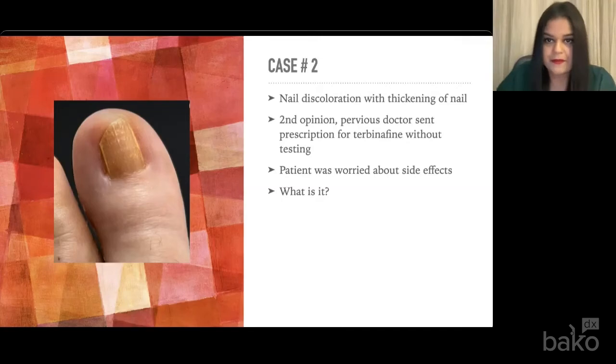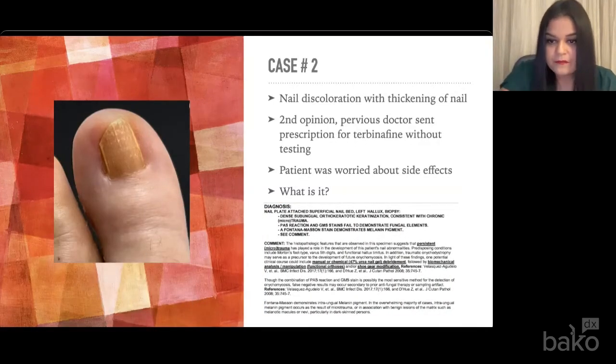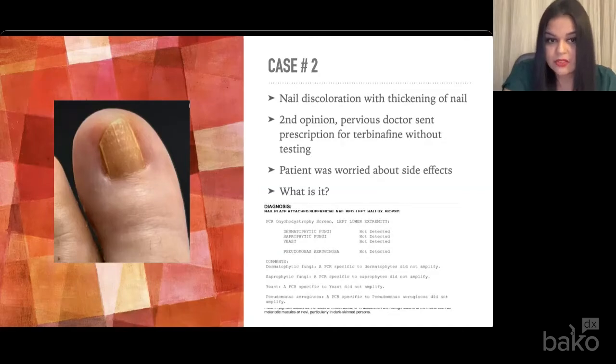Case two: a patient who came in after being prescribed terbinafine. She was really hesitant and worried about taking a medication, especially when she didn't know if she had fungus because no testing was performed. She was super worried about the side effects — she went on Facebook and Google and was convinced she'd be on a liver transplant list. I said it's okay, let's take a sample and figure out what this is. Her results came back as chronic microtrauma. She had a slight hallux limitus and this toe was really banging the top of her shoe. The PCR testing showed really no organism in this particular nail. I recommended wider shoes with a deeper toe box and definitely not to take the terbinafine.